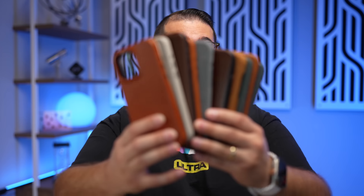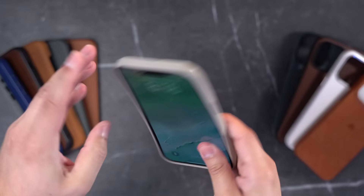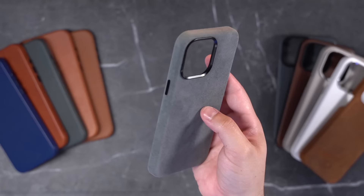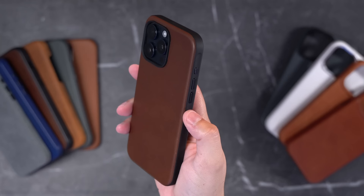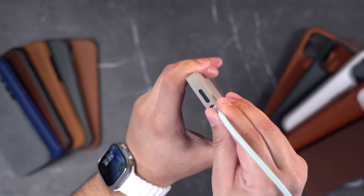Since Apple doesn't make leather cases anymore, I've been on the hunt to find the best leather case for the iPhone 15, and I finally found it. Here I have 11 brands of leather cases ranging from $30 to $90 — there's real leather, cactus leather, and even one Alcantara case. We're going to do a showdown across seven categories, choosing a winner and runner-up, from best feel to best buttons, rate the USB-C cutouts, and then pick an overall winner for the best leather iPhone 15 case you can get right now.